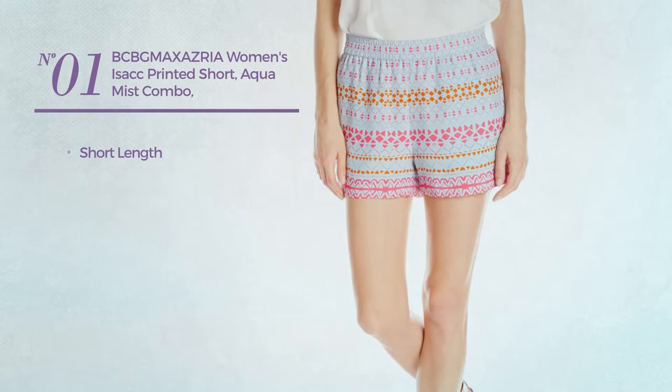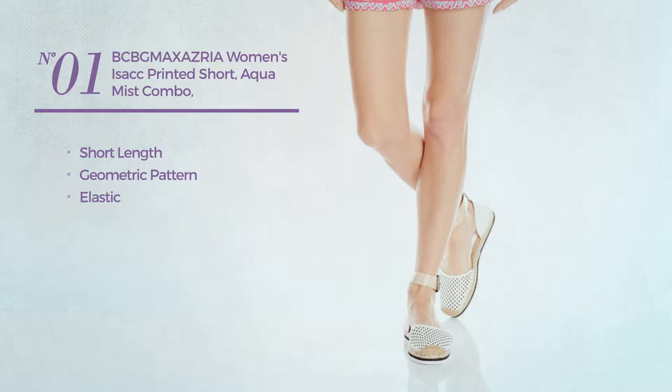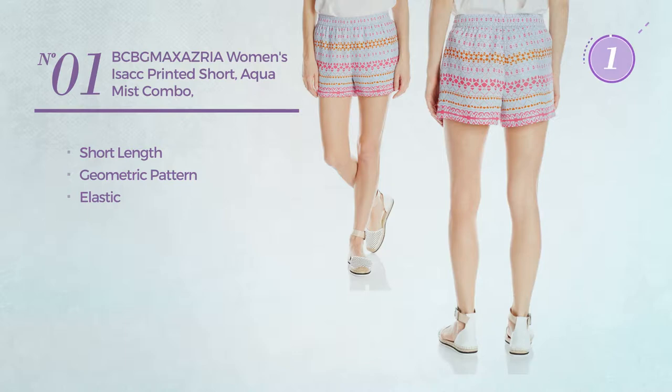Number 1. A short length garment featuring a geometric pattern, produced with elastic material. Available only in aqua color.